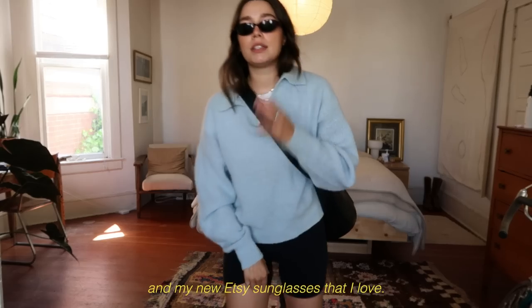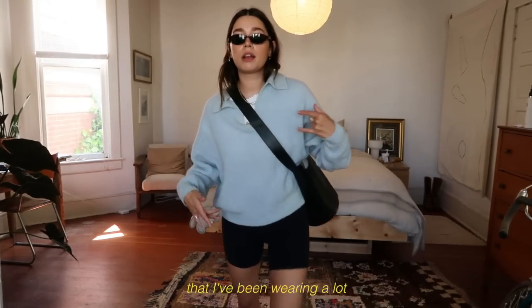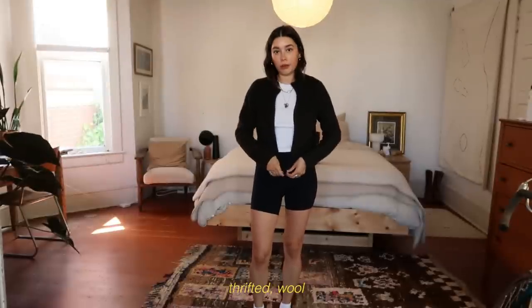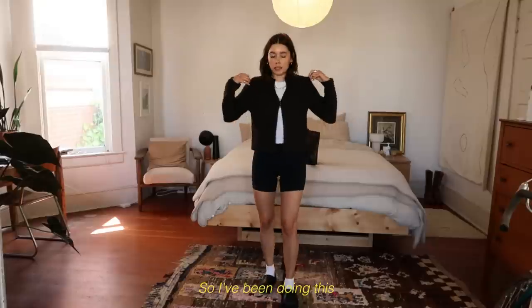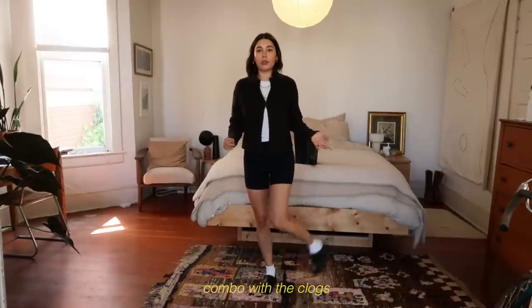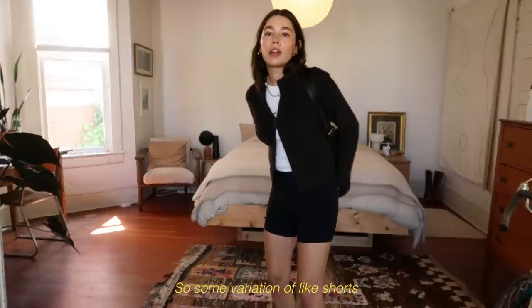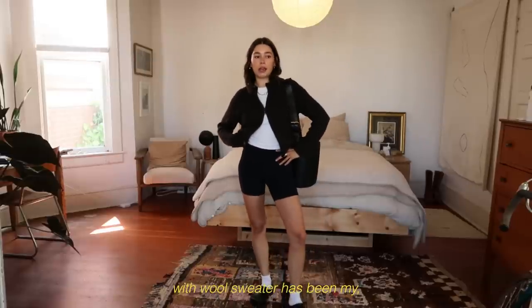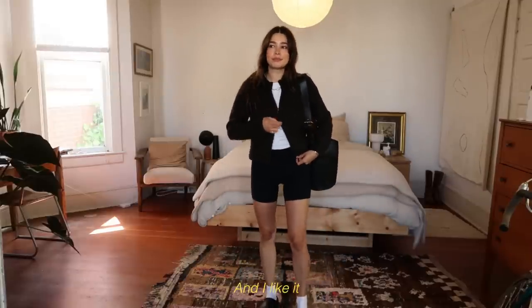And my new Etsy sunglasses that I love — so this has been a version of this outfit I've been wearing a lot. I've also been doing this little brown thrifted wool sweater that I love — it has this little zip detail — and I've been doing that combo with the clogs and this bag a lot as well. So some variation of shorts with a wool sweater has been my go-to everyday outfit. It just feels good and I like it.